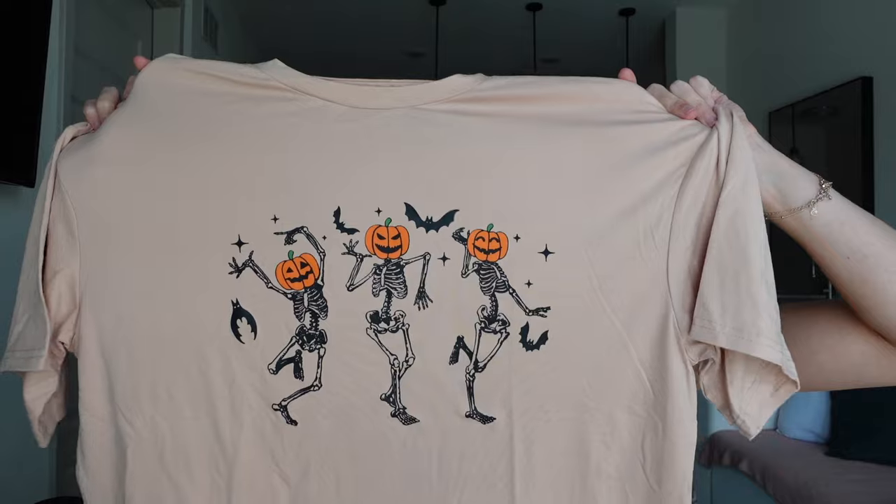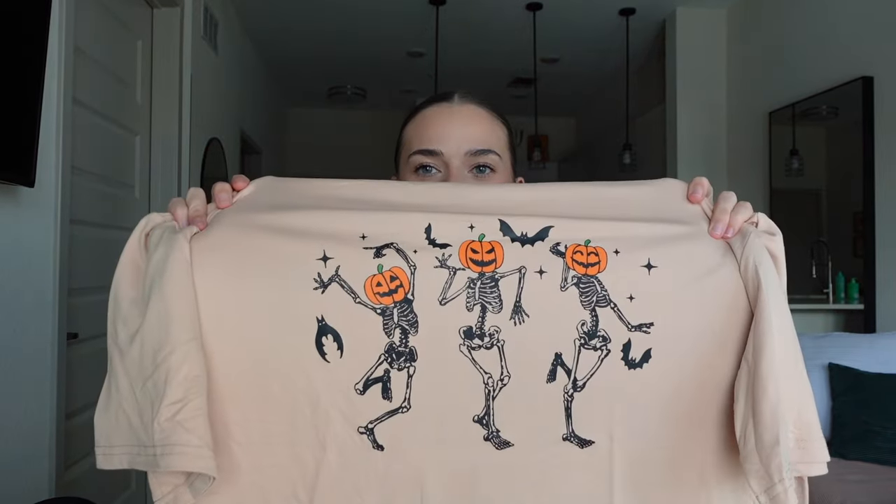It's ribbed material again, super stretchy, super lightweight, perfect for fall or summer. I am so excited for this next one — it's another graphic tee. Look how cute that is! It comes in a bunch of different colors, and I was so excited for this top because it's just so cute and it's about to be Halloween in like a month, so I had to be prepared.